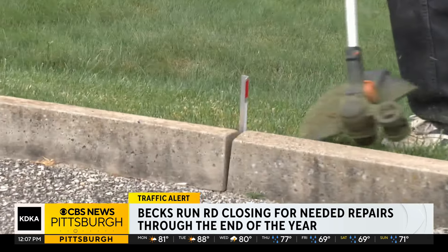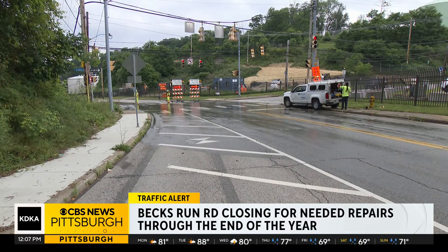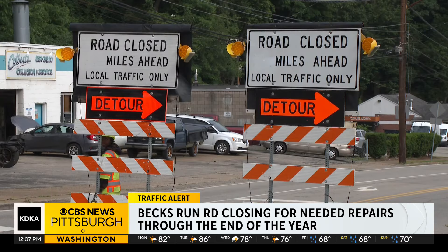Every week I'm using it. Bob Baumgardner drives on Bex Run Road all the time to go shopping and see his grandson, but now he'll have to find another route.